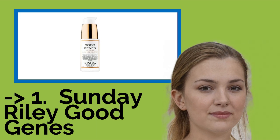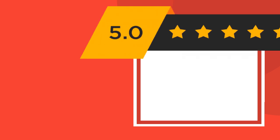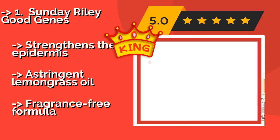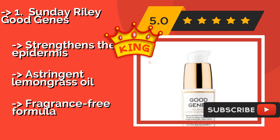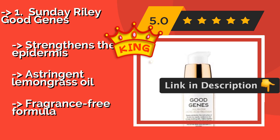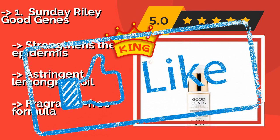Our best of the best, the top product, is Sunday Riley Good Genes, about $105. It almost instantly plumps the skin, which can reduce the appearance of fine lines and wrinkles. The addition of lactic acid helps to remove stubborn dead cells, letting new ones shine through, while prickly pear can provide UV protection. It strengthens the epidermis, contains astringent lemongrass oil, and features a fragrance-free formula.